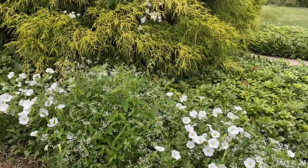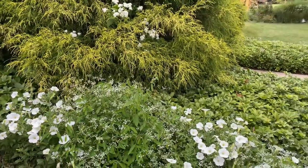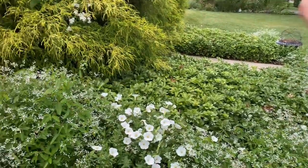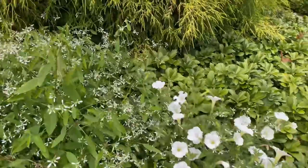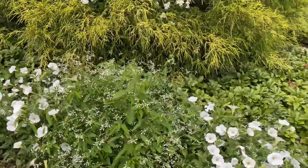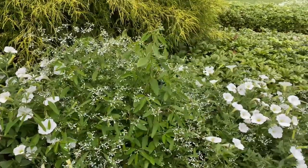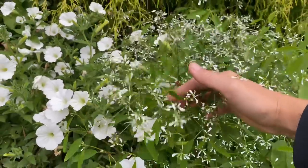The next plant combination I am going to repeat next year for sure — it is Supertunia Snowdrift together with Diamond Frost Euphorbia. I showed you this combination in the last video. The Supertunias did have some problems with budworm and I can show you the damage right now. But I spray with BT and they do okay. I think diversifying it with Diamond Frost Euphorbia worked quite well — such a beautiful contrast of the larger Supertunia flowers with the finer flowers of Diamond Frost Euphorbia.